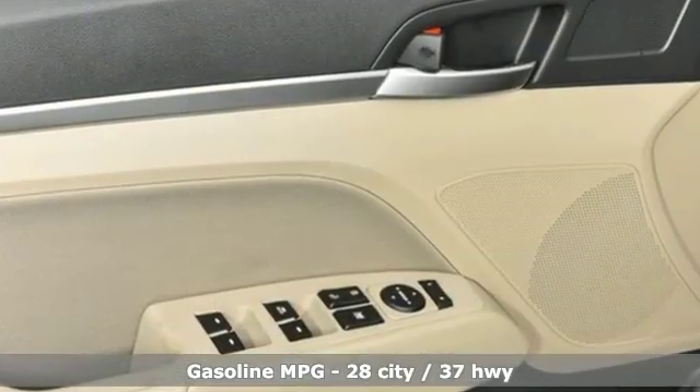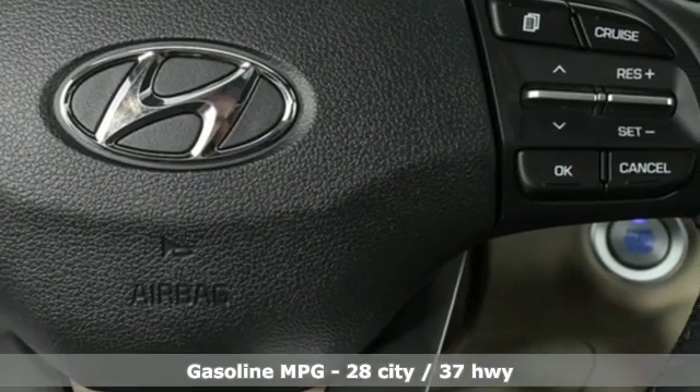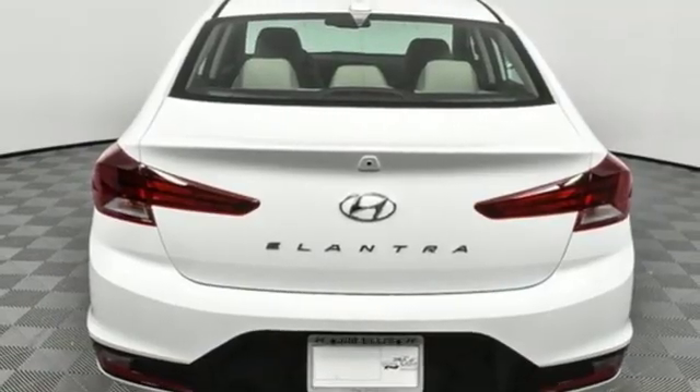Streaming audio. Power heated mirrors. Front heated bucket seats. Doors and push button start proximity key. Driver and passenger heated seat back.